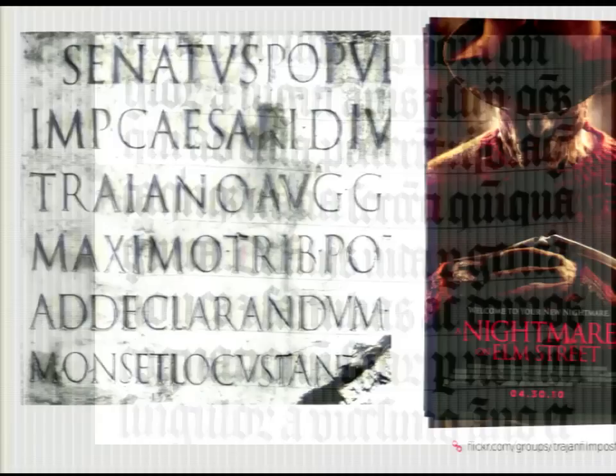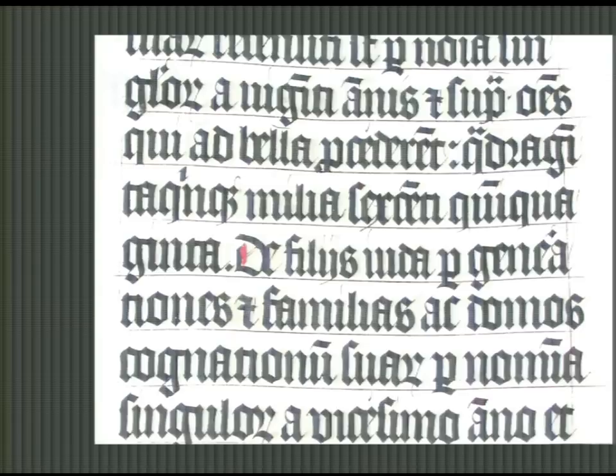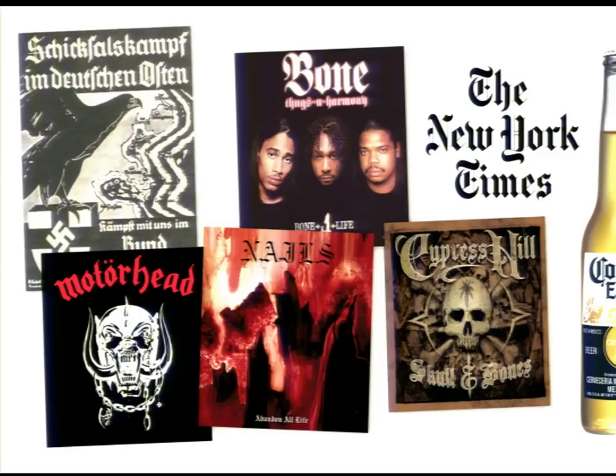A couple centuries later, you can see how handwriting influenced early printing, which directly influences the typography we see today. This is a Latin Bible handwritten in Belgium in 1407. Before the invention of the printing press, all these books had to be written by hand by monks in tiny, dim, candlelit rooms — it would take them maybe a year to write out a complete Bible. This is in what we'd call a black letter style, which has since been reappropriated by Nazi Germany on propaganda posters, classic heavy metal, hip hop, every newspaper, and Corona. A typographic style with roots in handwriting dating back centuries is still something we see every day.